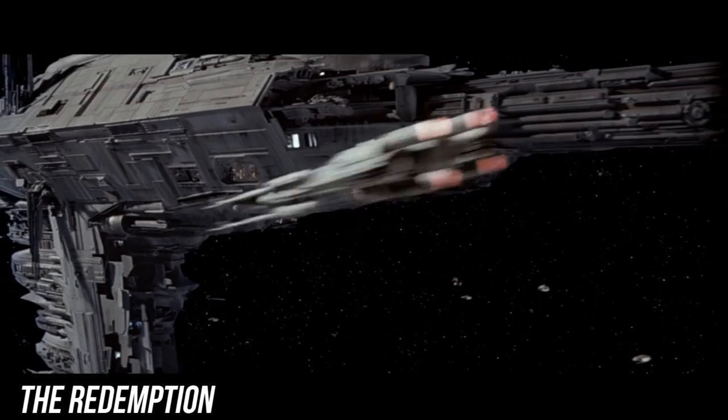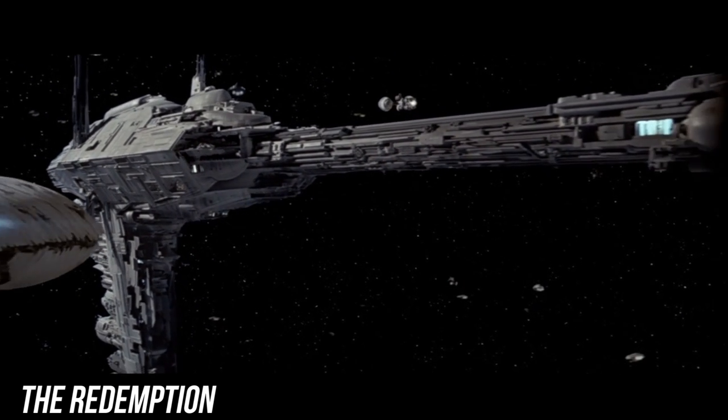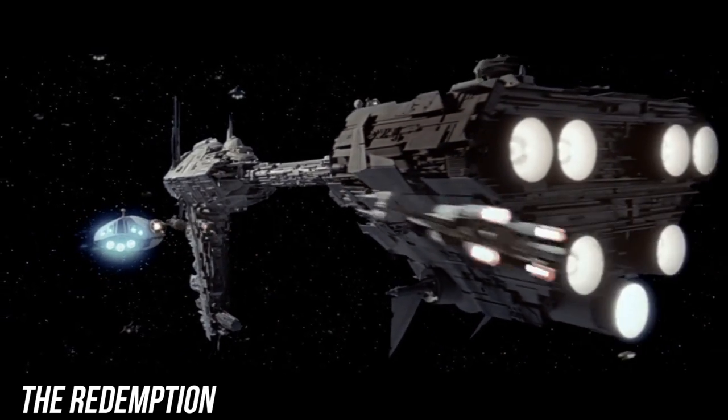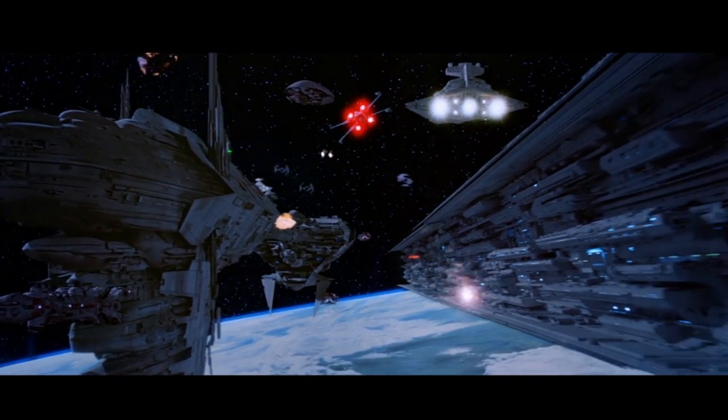The Redemption was the vessel that treated Luke after his injuries on Cloud City. This Nebulon B would also be present during the attack on the Death Star II. Two of them were present, but it's unclear if both survived.